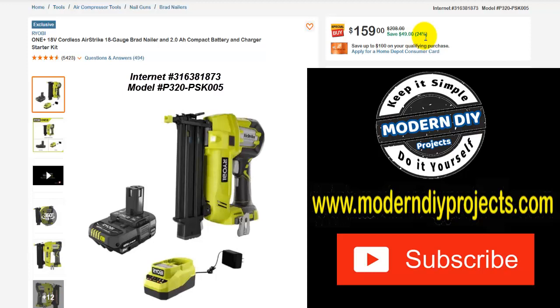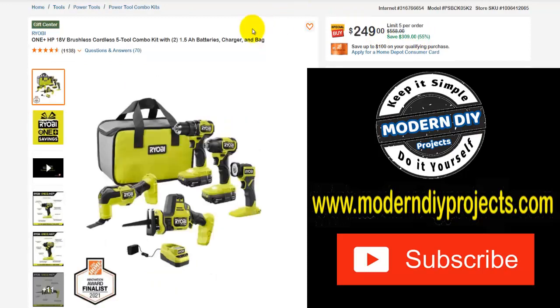But if you're a fan of Ryobi and you want to get this one, save yourself some money right now. Here you have another Ryobi set — with drill, driver, flashlight, one-handed reciprocating saw, oscillating tool, bag, charger, everything. Was $558, save yourself $309, right now $249 — that's 55% off.